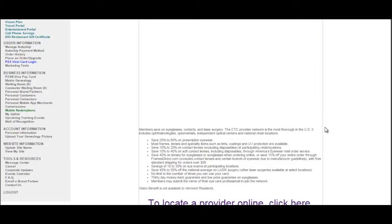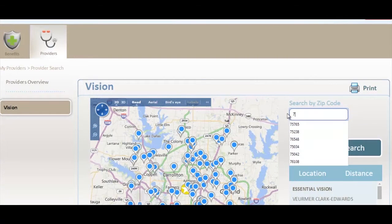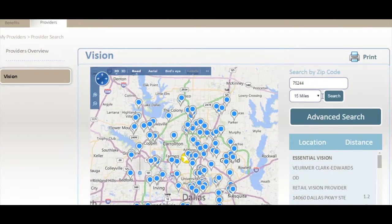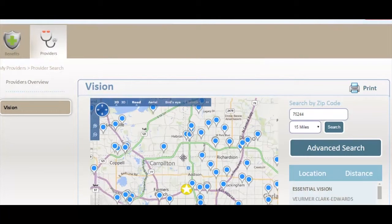To get started, locate the provider. Once this page opens up, you are going to input your zip code. Once you input your zip code, you can change the radius to 5 to 100 miles if you would like. Every blue dot is a provider that we offer through our discount program.